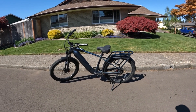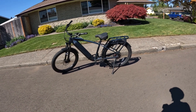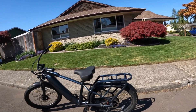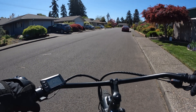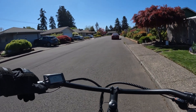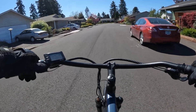Welcome back to the channel. On this video I'm going to be riding the Ride1Up Cafe Cruiser. I've been riding this bike a lot lately, and on this video I thought I would take it for a quick ride and just show you what it's like to throttle only, because I haven't really done a video on just throttling.